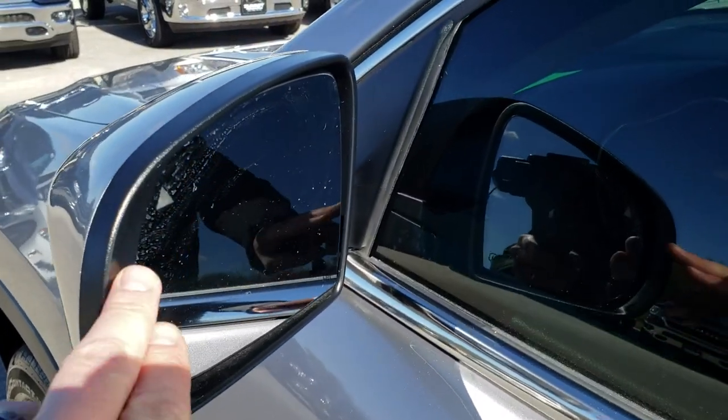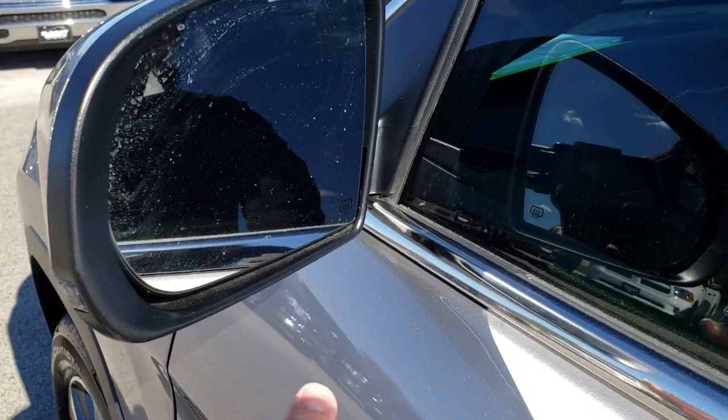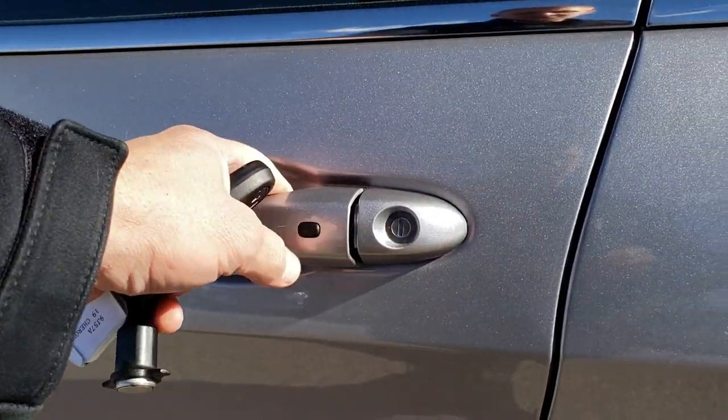It has the blind spot monitoring, as well as the built-in directional signals and the heated mirrors, plus the Enter-N-Go system.